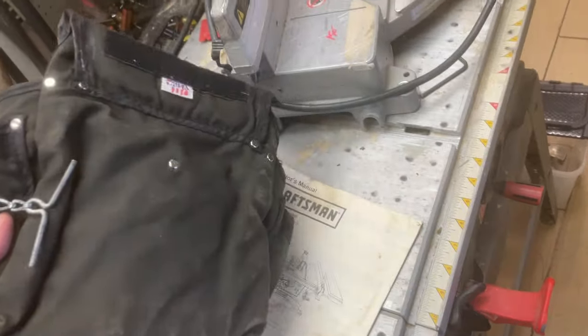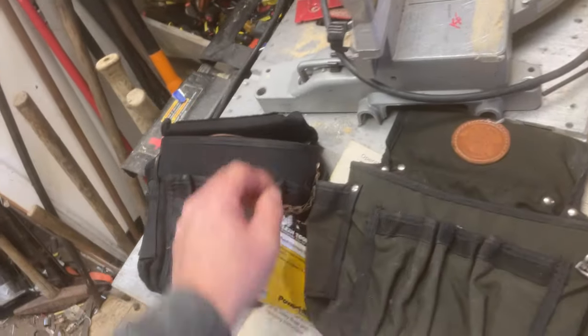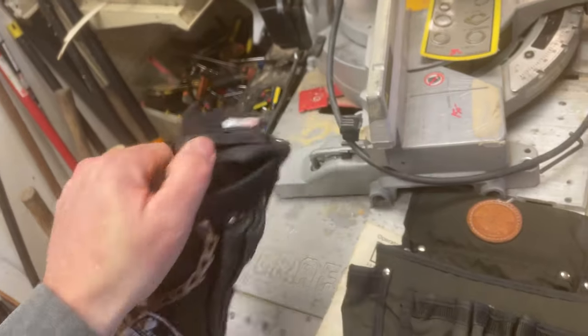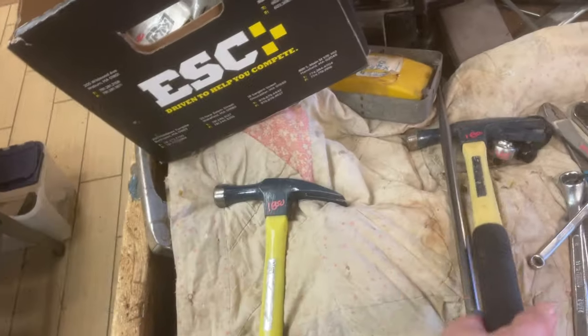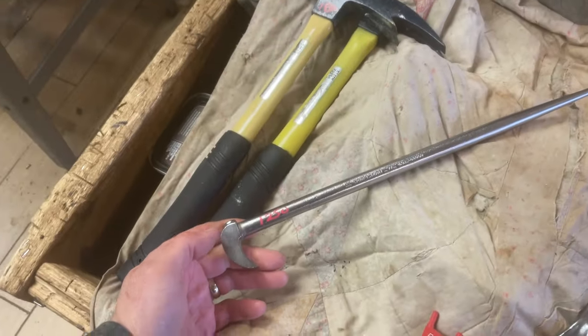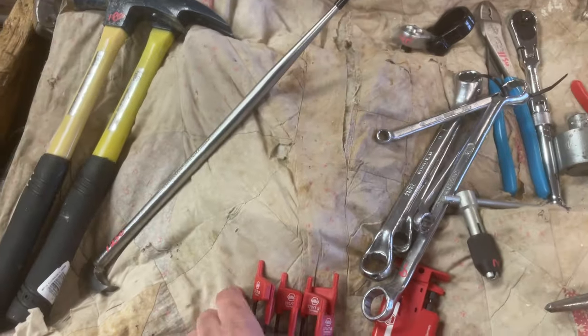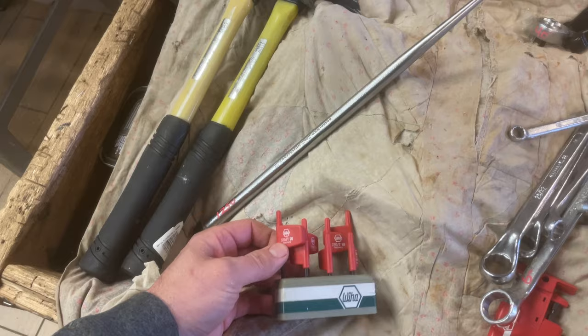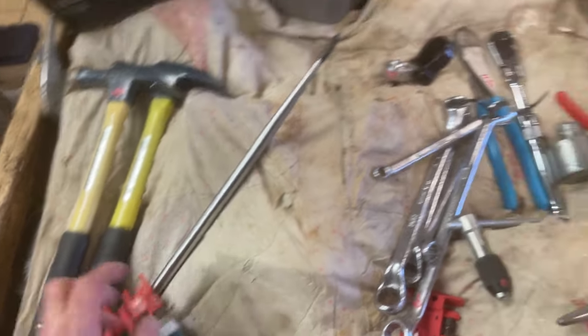Klein tool pouch is $11.50. The next Klein tool pouch, which looks like it's brand new, is $15. Klein hammers — several of these — $18.50. Craftsman pry bar, $12.50. Weha little Torx flags — I don't know what else you call them — $10.00 on those.